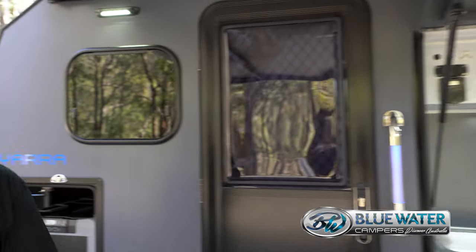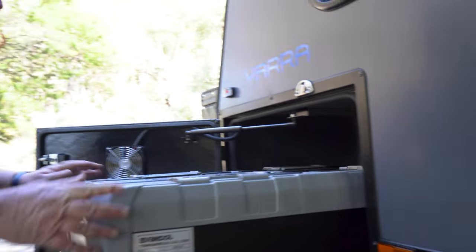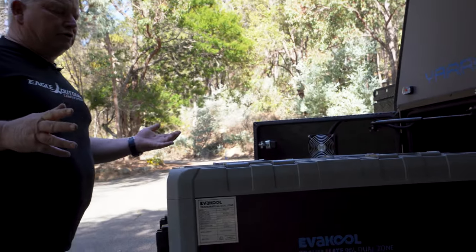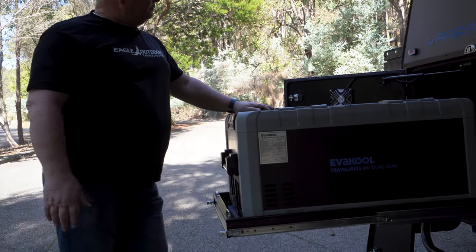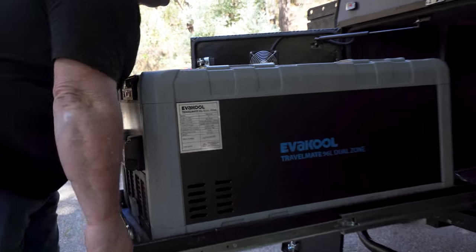At the front here we've got our large fridge slide, so this slides out and it fits all the big fridges in — whether you want a dual zone, single zone, fridge freezer, whatever you want. Great space to have it all in here for you.